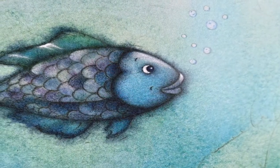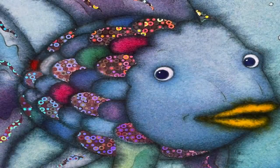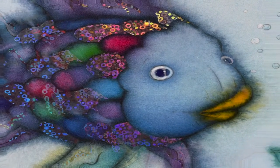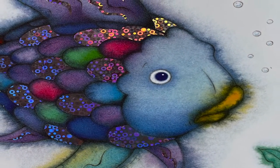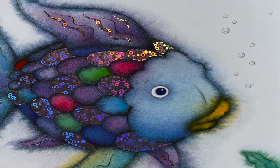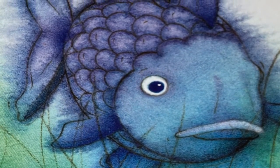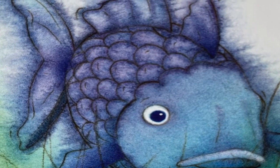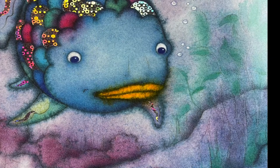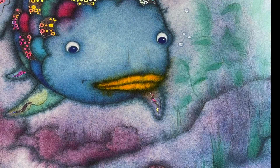One day, a little blue fish followed after him. Rainbow Fish, he called, wait for me. Please give me one of your shiny scales. They are so wonderful, and you have so many. You want me to give you one of my special scales? Who do you think you are? cried the Rainbow Fish. Get away from me. Shocked, the little blue fish swam away. He was so upset. He told all of his friends what had happened. From then on, no one would have anything to do with the Rainbow Fish. They turned away when he swam by. What good were the dazzling, shimmering scales with no one to admire them? Now he was the loneliest fish in the entire ocean.